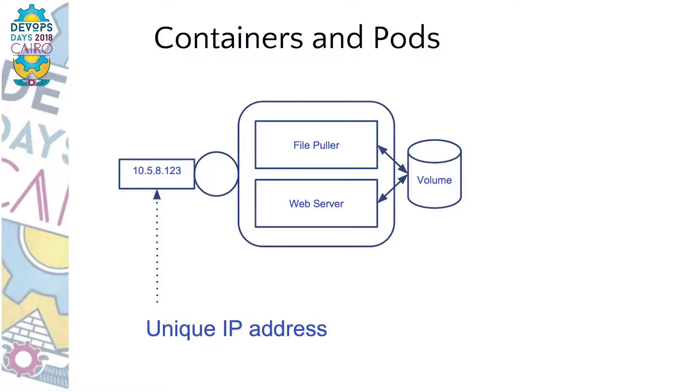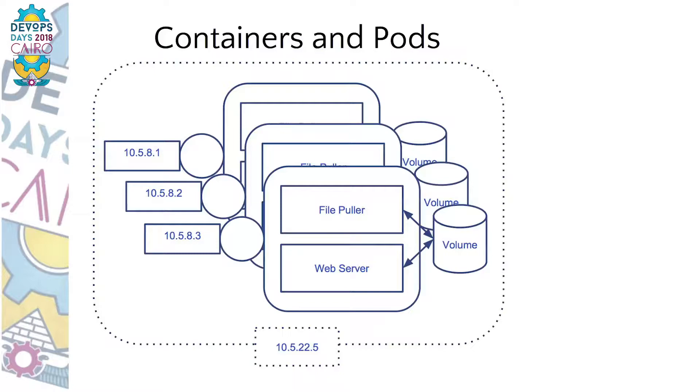None of these components make sense without the other. You could put everything in a single container, but separation of concerns usually leads to a better architecture. One important thing to mention is IP addresses. All pod containers are accessible within the cluster using the pod's unique IP address, provided automatically by Kubernetes — you create a pod, it gets an IP address like DHCP, but for containers. With each pod having a unique IP address, you don't need to worry about machine ports anymore.